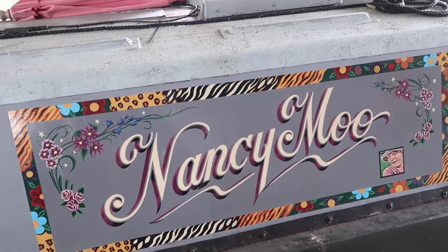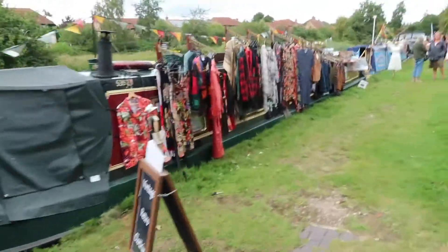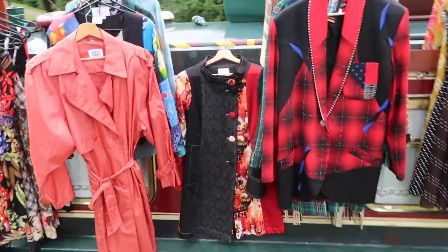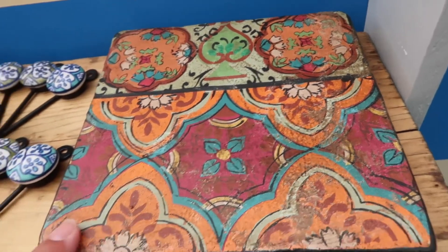I've just brought this — it'll go fantastic with my winter coat. Lots of lovely things to choose from! So this was from Nancy Moo. Where can people find you? Down the Grand Union, anywhere between Berkhamsted and Milton Keynes. You meet all sorts of characters along the cut — lovely to meet you, thank you!